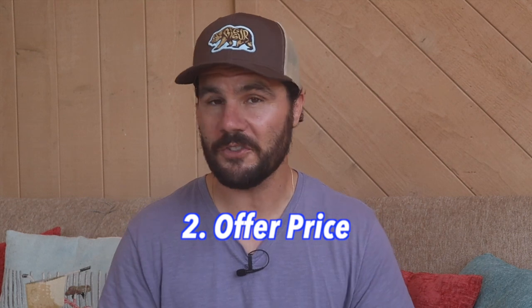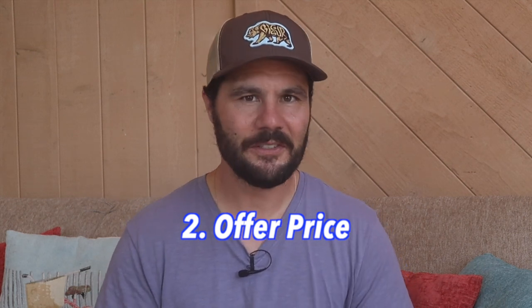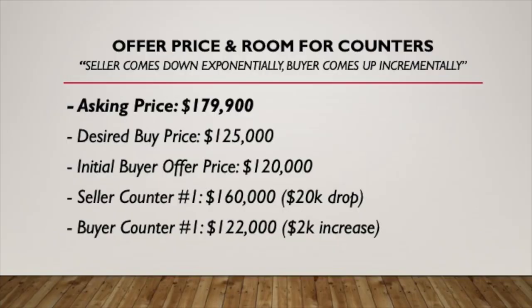The second thing — the most important and pretty obvious — is your offer price. Sometimes I'll choose a random price so it appears like I did a detailed methodical analysis. For example, if $125,000 is my desired buy price, I may offer $125,231. And since it's common for sellers to counter your offer, I usually go about $5,000 under my desired buy price to have a little room to counter. My rule is to come up on price incrementally while making the seller come down exponentially.